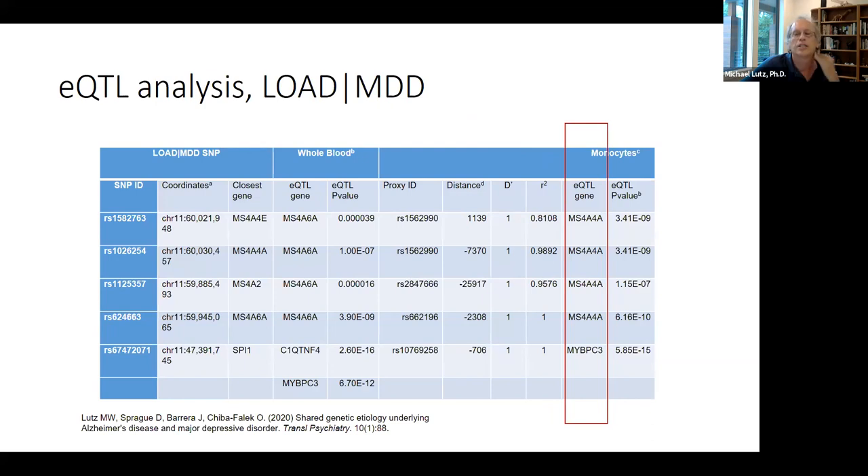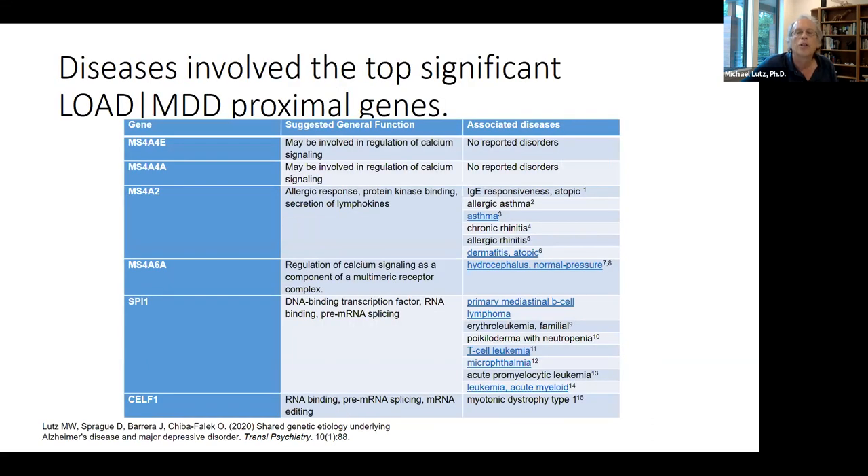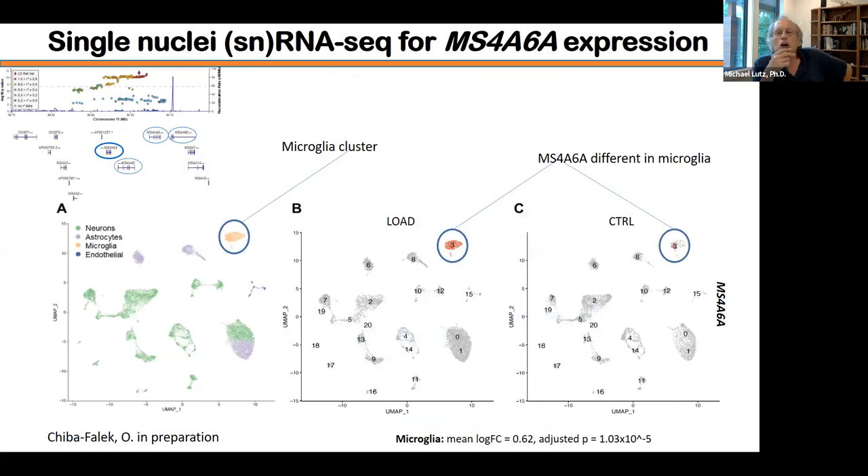This slide shows biological functions and associated diseases for genes identified in the genetic pleiotropy studies — you can see some drug repurposing potential here. One way to get closer to causality is to examine gene expression in specific cell types such as microglia. In the past, transcriptomic analysis was done on bulk tissue samples of millions of cells. Single-nucleus RNA sequencing changed this by allowing isolation of single nuclei from neurons, astrocytes, microglia, and endothelial cells using fluorescence-activated nuclei sorting, microfluidics, and droplet-based methods.